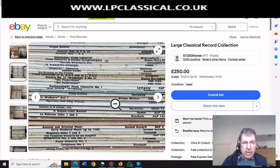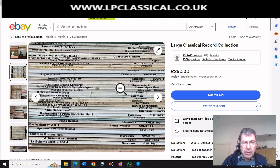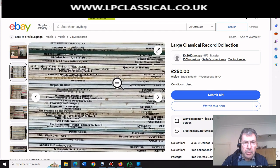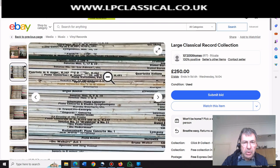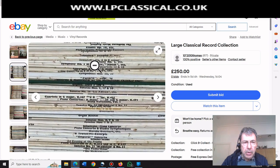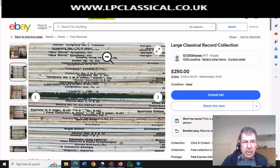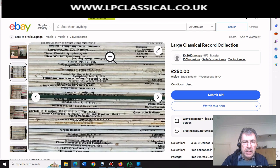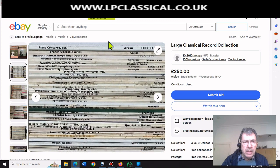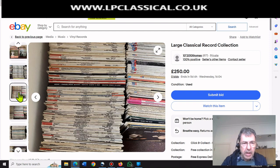Horowitz Sonata? No. Die Fledermaus? No. Quite a lot of opera here. Scheherazade? No. There are no stereos, nothing interesting. Myra Hess? No. Organ Recital Schweitzer? No. Piano Concerto Rachmaninoff? No. There's nothing here. Klemperer Symphonies 38, 39 - that's going to be Mozart, probably a mono. Symphony No. 2 Kletzki, Scotch Symphony - they're all monos, all orchestral monos. Haskil and Anda? No. Argo 33CX 1531 - not a single record there of any interest.